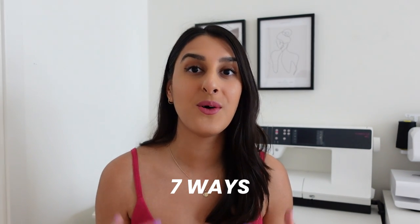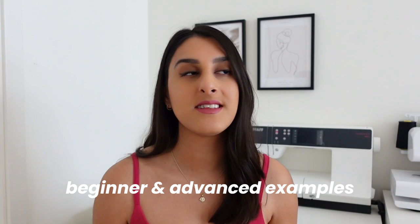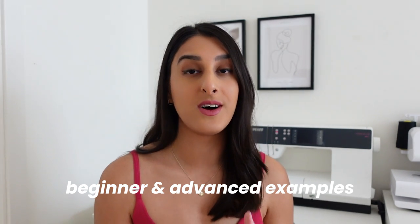I'm filming a video today to share seven ways that can help you turn your hobby of sewing into a profitable business. Everyone starts from somewhere and some of these examples are aimed at beginners and some are aimed at more advanced sewers. If you already make money from sewing, this video is really just trying to help you diversify your income and create more streams to help you along your way.